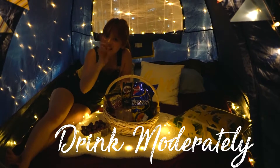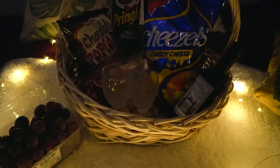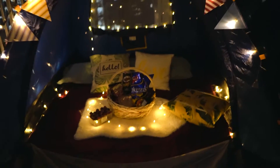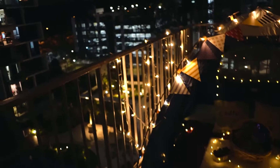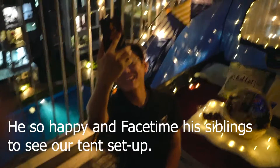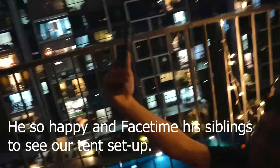We have snacks, we have grapes, and of course a little bit of wine. It's a really real setup!